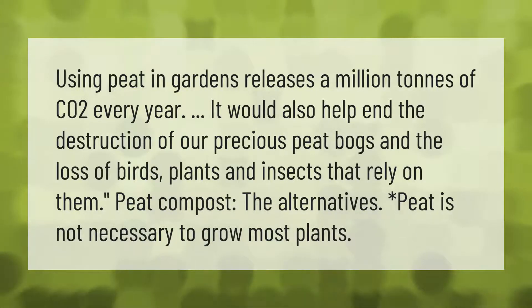Using peat in gardens releases a million tons of CO2 every year. It would also help end the destruction of our precious peat bogs and the loss of birds, plants, and insects that rely on them. Peat compost alternatives: peat is not necessary to grow most plants.